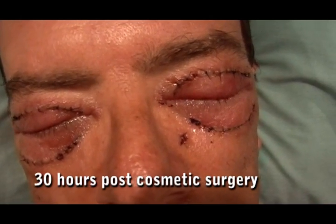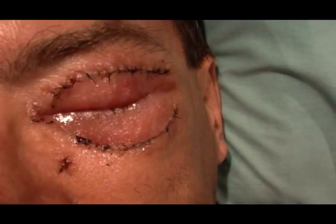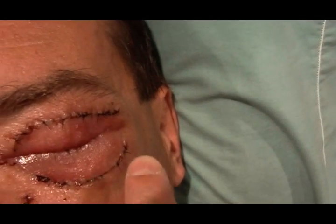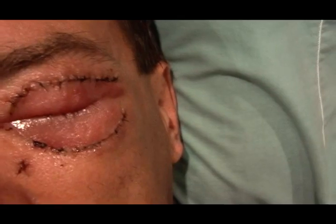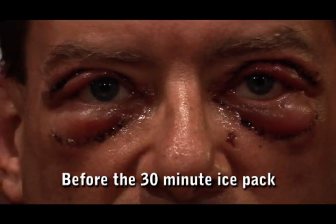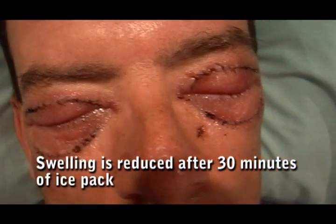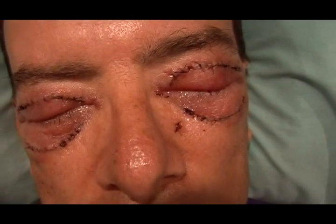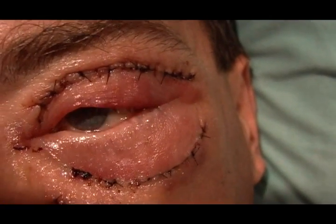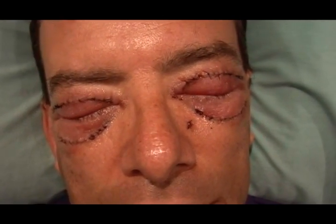This is about 30 hours post-operative. We just put ice on Larry's eyes — notice how flat the lower lid is. It was really puffy an hour ago before we put the ice on. Look how flat the eyelids are now because the ice reduces swelling. Let's get a nice close-up. Open your eye — okay, open the other one.